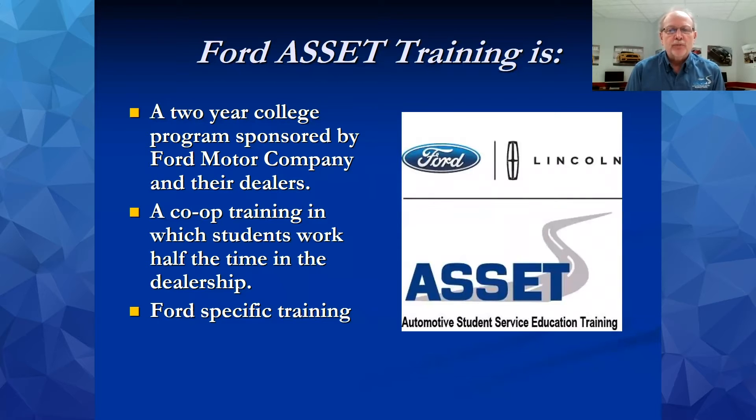Ford Asset is a two-year college program sponsored by Ford Motor Company and their dealers. Ford and the dealers developed this as a co-op type training where you will spend half your time at the college in classes, and the other half out at the dealership working in the shops, applying the skills you've learned and working with a mentor. Since Ford sponsors this program, it is Ford-specific training. We cover the basics, so you're getting good basic automotive training, but we'll also take you to the level of Ford-specific factory training materials.